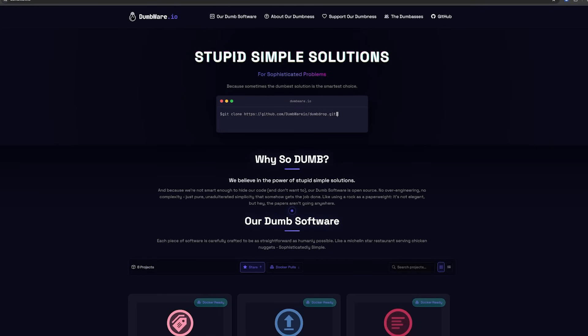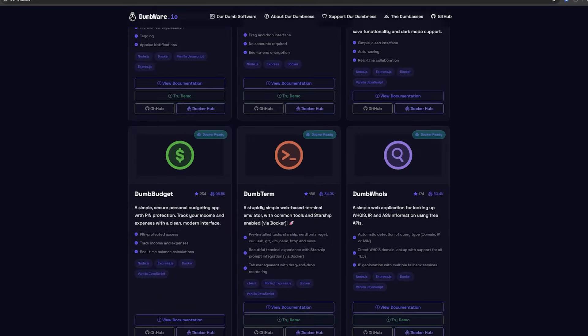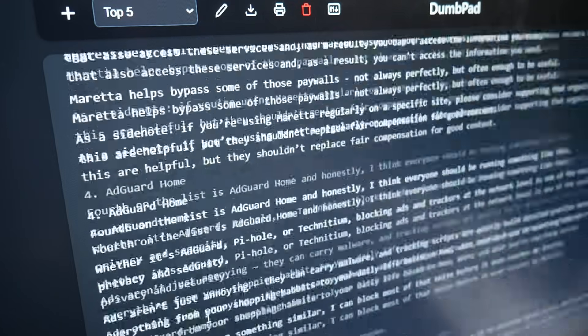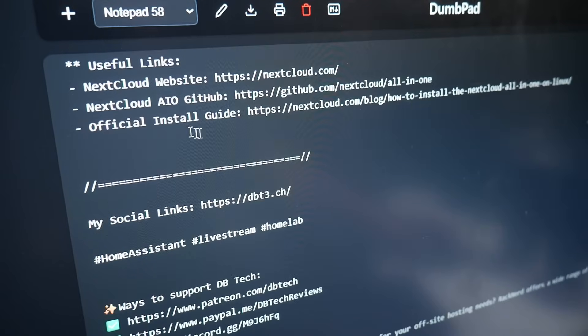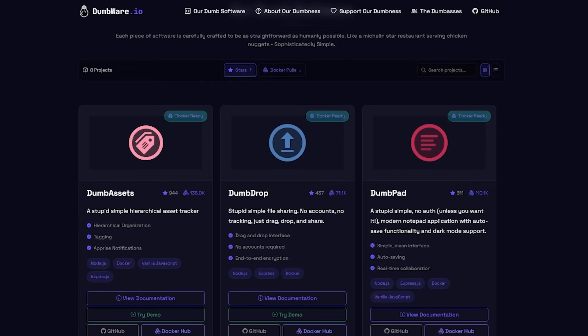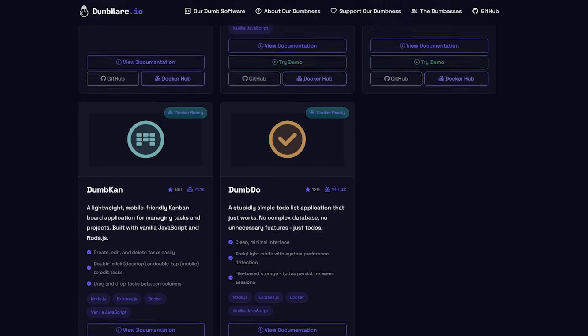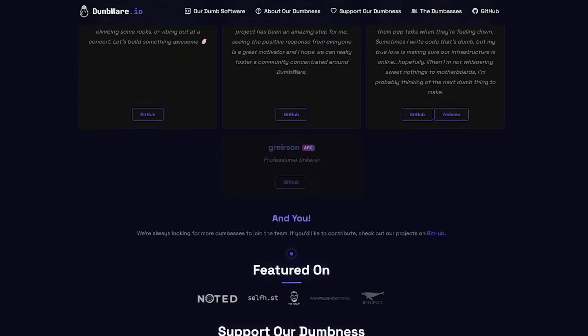First up is Dumpad, part of the delightfully minimal suite from Dumbware.io. Their whole philosophy is about keeping apps simple and distraction-free, and Dumpad nails it. I use it constantly — between jotting down notes, outlining scripts, and drafting social posts, it's always open. It's not flashy, but that's literally the point. It just works and never gets in the way. Be sure to check out the whole family of dumb apps over on Dumbware.io if you're looking for apps that each do one thing really well, without a lot of frills and gimmicks.